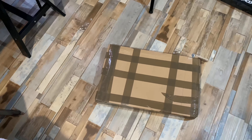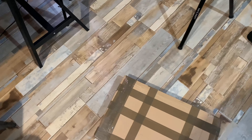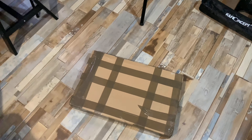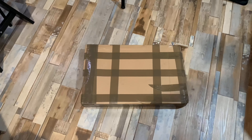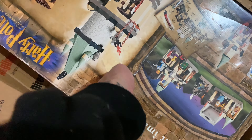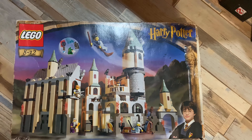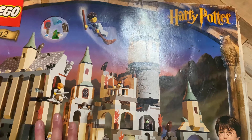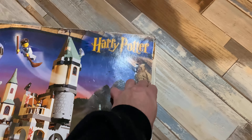Friday morning and we have one more package from Brickling. The delivery system seems to be working now. This one is from England, even though the label says Bulgaria. Anyway, let's crack it open. We have Harry Potter — this is the old Hogwarts Castle, set number 4709. And this is not a sealed set, of course — this is a used one.